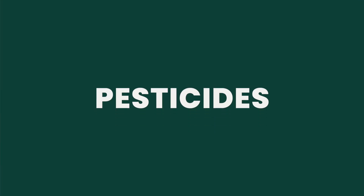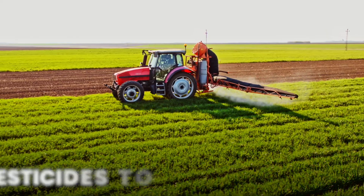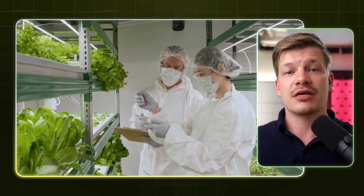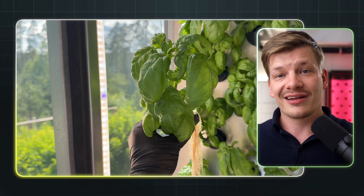Moving on, let's talk about pesticides. Traditional farming often relies heavily on pesticides to protect their crops. But in indoor vertical farming, the controlled environment means fewer pests and diseases. This means that we can significantly reduce the need for chemical pesticides, resulting in healthier, cleaner, and just all-in-all safer produce for you and your family.